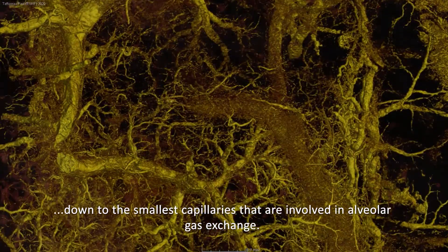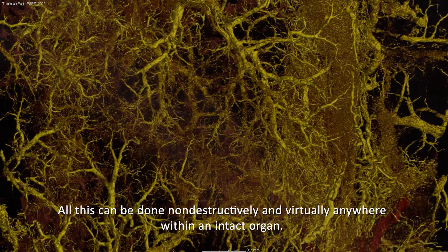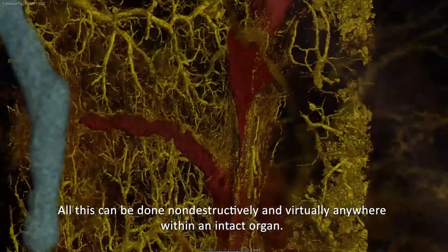This extends down to the smallest capillaries involved in alveolar gas exchange, and all of this can be done non-destructively and virtually anywhere within an intact organ.